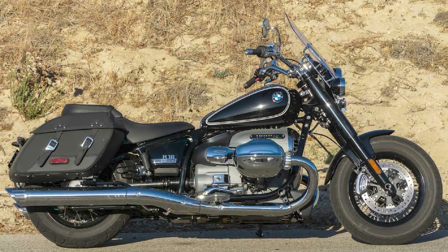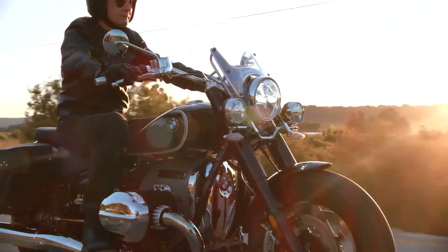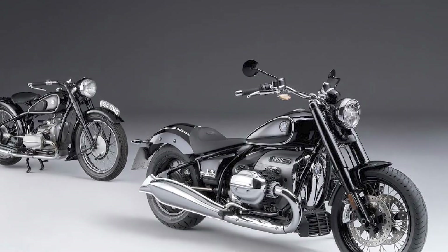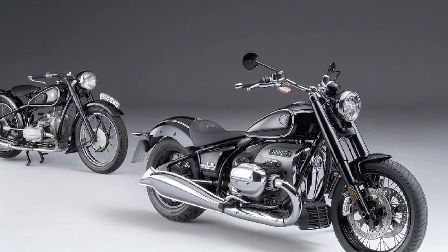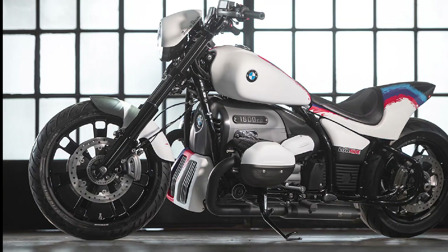Handling and suspension: The R18 is a large and heavy motorcycle, but it handles surprisingly well. The suspension is well-tuned and provides a comfortable ride, even over rough roads. The R18 is also very stable at high speeds.